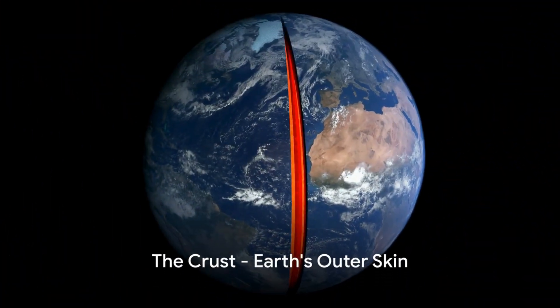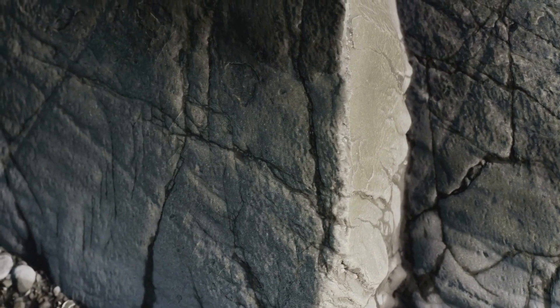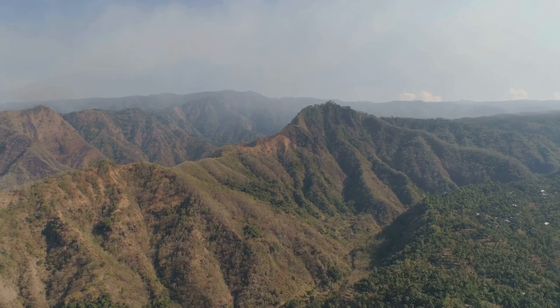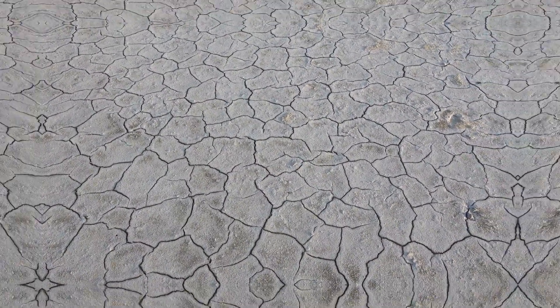First, we step on the crust, the Earth's outer skin. Composed of rock, its thickness varies under continents and oceans. This is our home, where mountains rise and valleys dip. The crust, though the thinnest layer, holds the world as we know it.